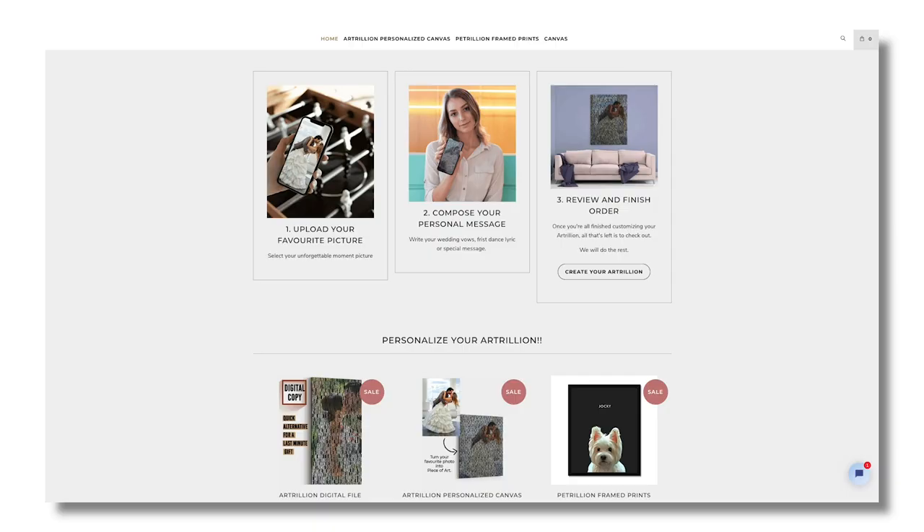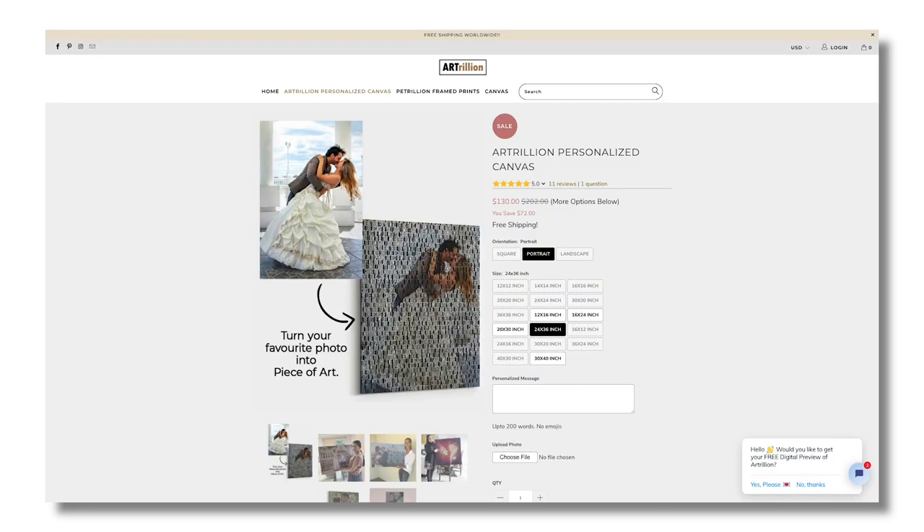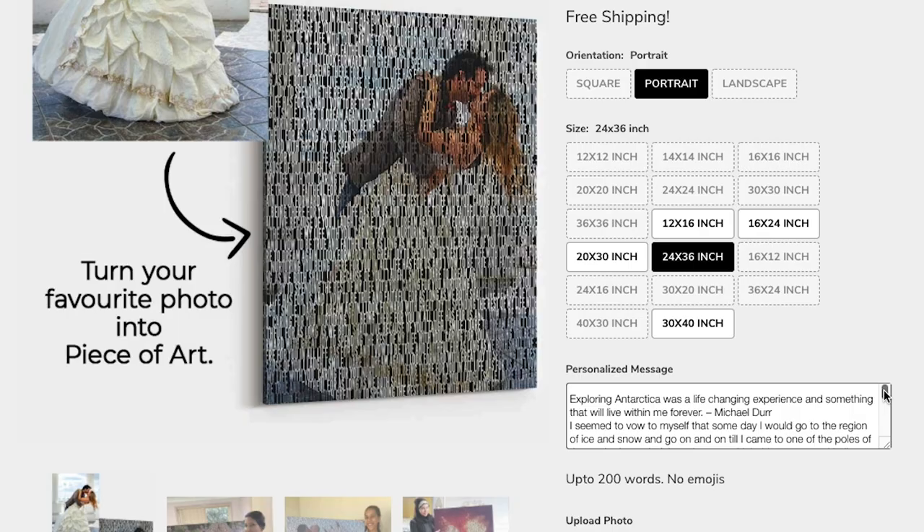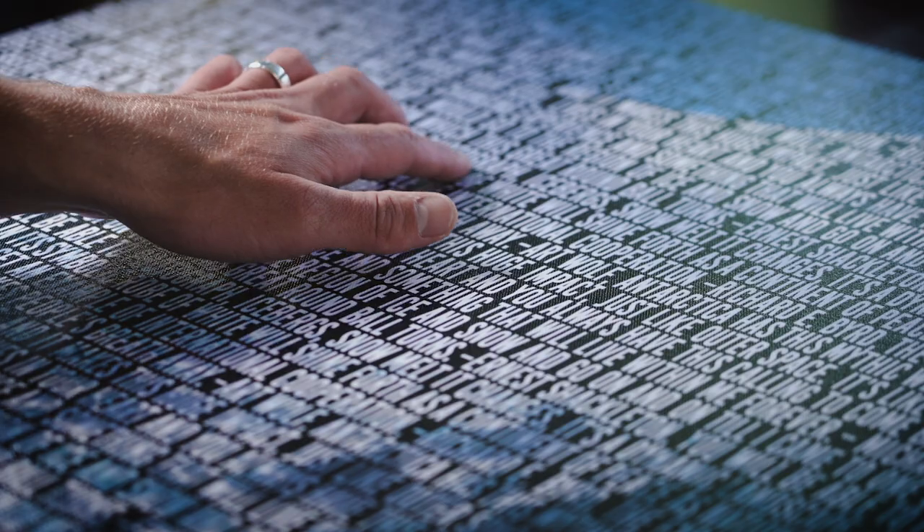I actually came across ourtrillion from an Instagram ad and I really like the concept and the possibilities of using this type of design. There are a variety of sizes to choose from and it was extremely easy to upload an image and submit the copy. From there you have the opportunity to proof your work before it's printed. All of ourtrillion's canvases are handmade in the US and printed on the highest quality poly cotton hand-stretch canvas.